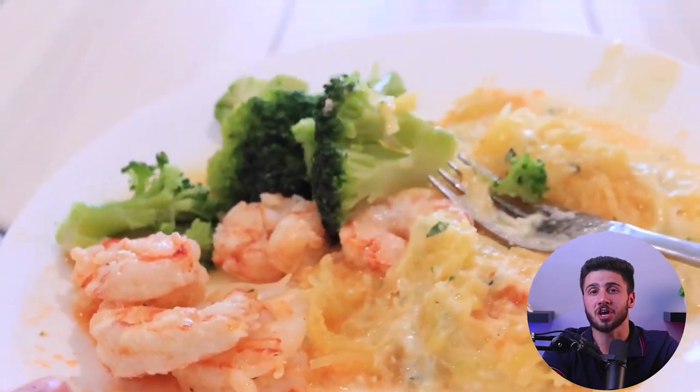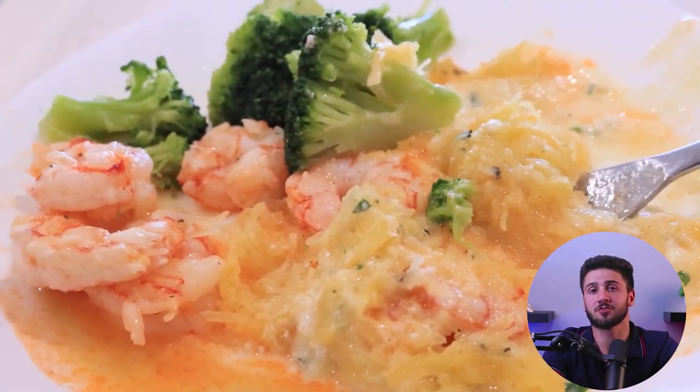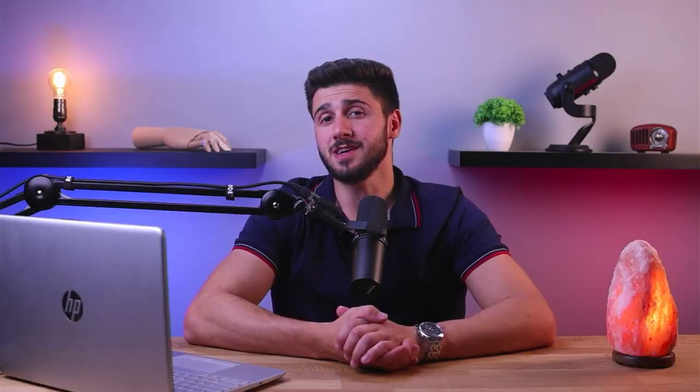I tried the shrimp alfredo, which had 560 calories, and I have to say it was delicious — I loved this meal. The shrimp, broccoli, and spaghetti squash all tasted very fresh and mixed really well together. It had a lot of flavor and was juicy. It wasn't a huge amount of food since most of the volume comes from lower-calorie ingredients and a lot of calories come from the butter, cheese, and sauce. Whether you prefer calories in the main foods or in the sauce is kind of a personal preference.